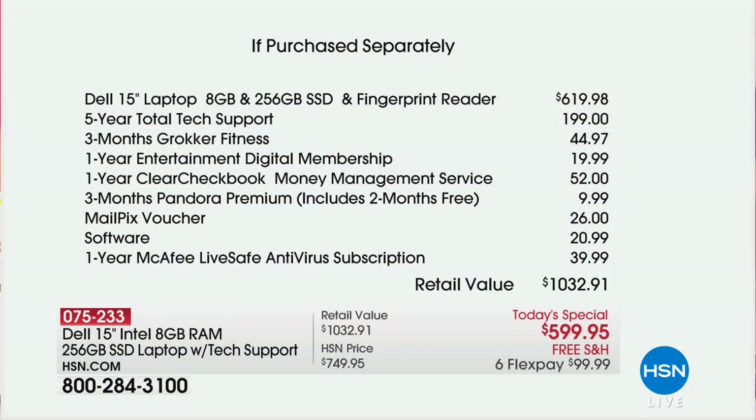Just the laptop from Dell is $619 — call it $620. Then add $200 in tech support for five years. Think about five years from now. On top of that, we're including three months of a fitness membership, a year of entertainment digital membership, money management service, and one full year of McAfee LiveSafe antivirus subscription — protection for your PC, smartphones, and tablets. You don't even have to worry about antivirus for an entire year. That's $1,032 worth of added value.